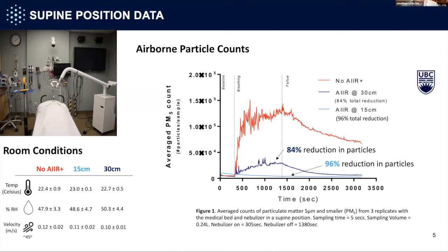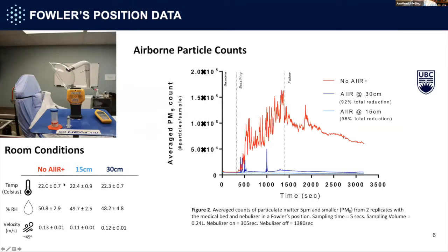The fallow time is much reduced. If the Air device is at 15 cm — designed for the dental setting but perhaps not feasible for some medical procedures — there is a 96% reduction in particles. We then repeated this with the Fowler's position. Again, in red we turn the nebulizer on, particles are detected at high rates, and fallow time is at least an hour. With the Air at 30 cm we see a 92% reduction, and at 15 cm a 96% reduction.